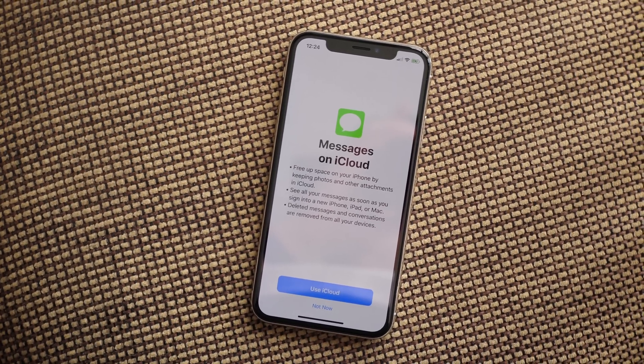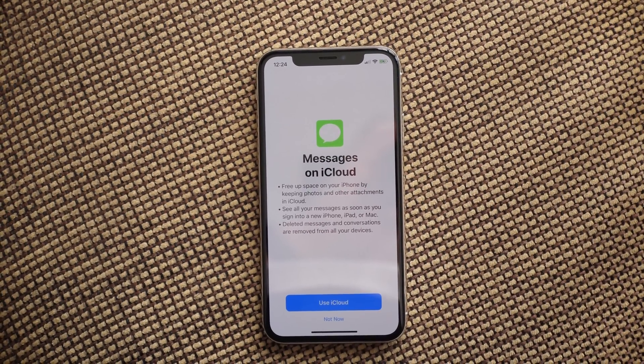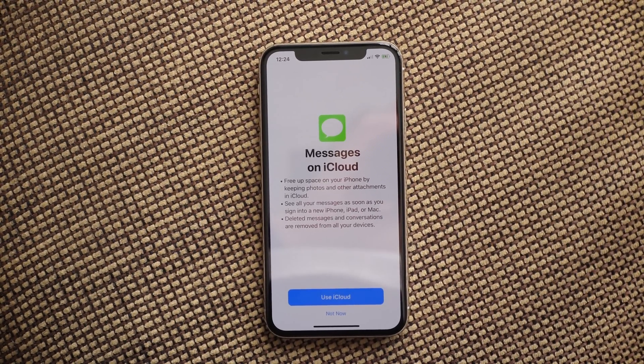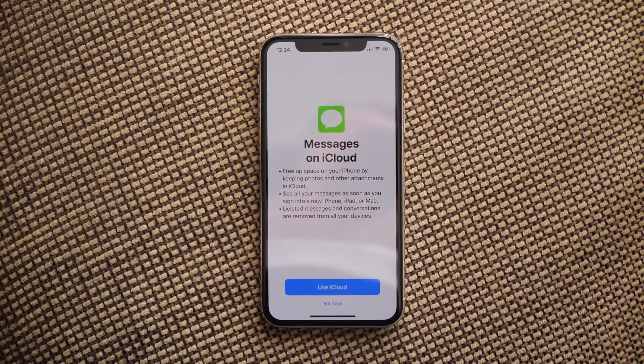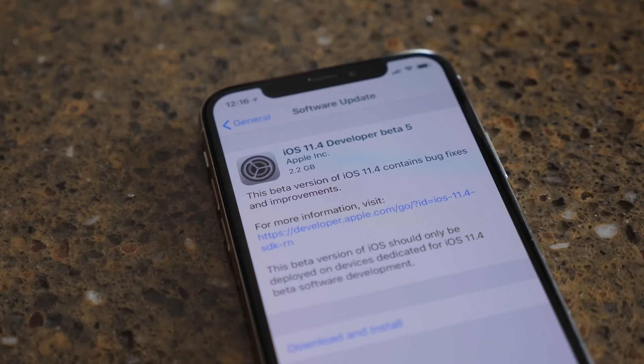And finally, Messages in iCloud — it allows you to sync your iMessages and normal text messages across your iPhone, iPad, Apple Watch, Mac, and pretty much every other Apple device that you own. This has been very highly anticipated and something Apple has pushed off because apparently the feature just hasn't been ready yet.